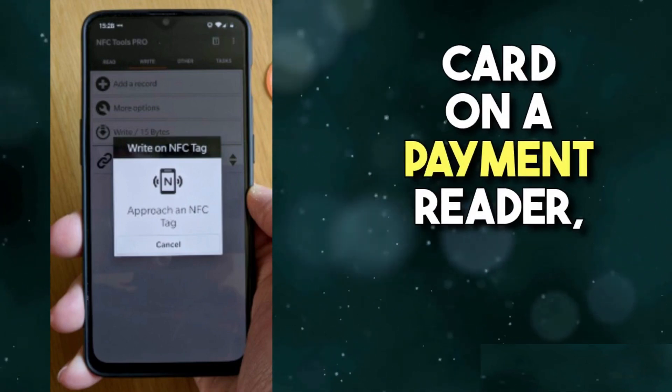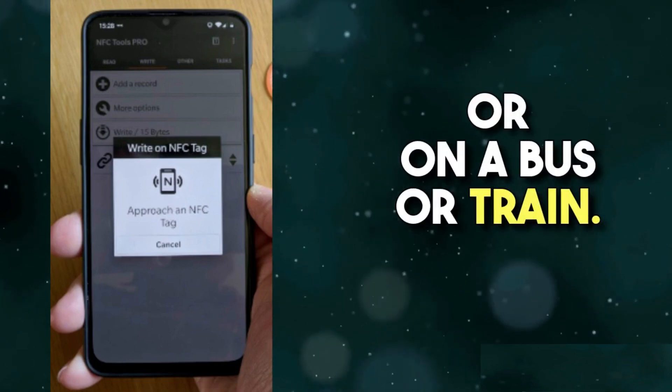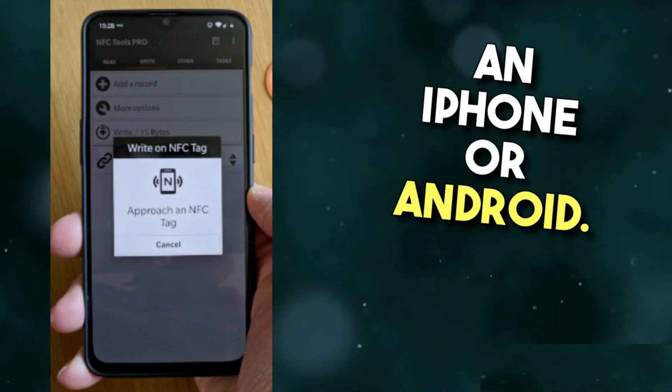It's as simple as tapping your card on a payment reader at the turnstile or on a bus or train. But why are you getting NFC tag detected? There may be an AirTag nearby. This can happen if you have an iPhone or Android.